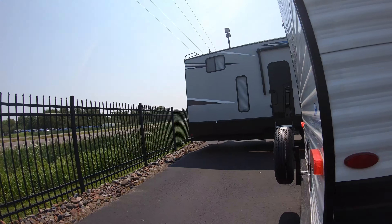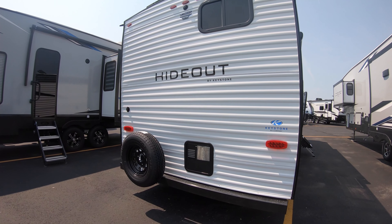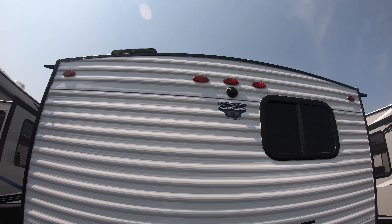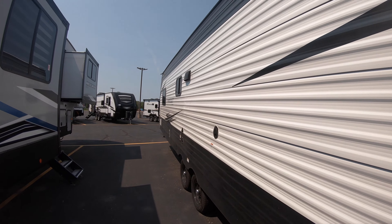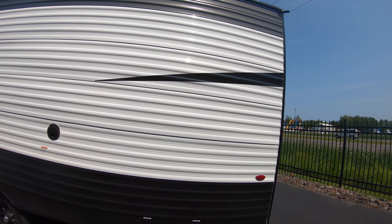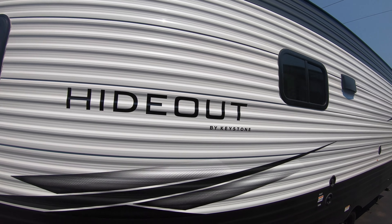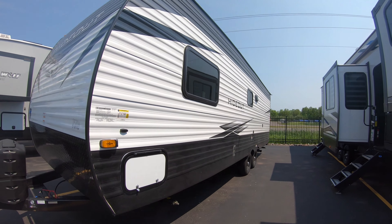Lippert solid step with adjustability depending on your lot, additional storage in the back — a lot of room for all your goodies. Back here you've got your spare tire, water heater, and backup camera ready. Over here on the other side you've got your hookups — water, dump gate, venting for the kitchen, and a big window.